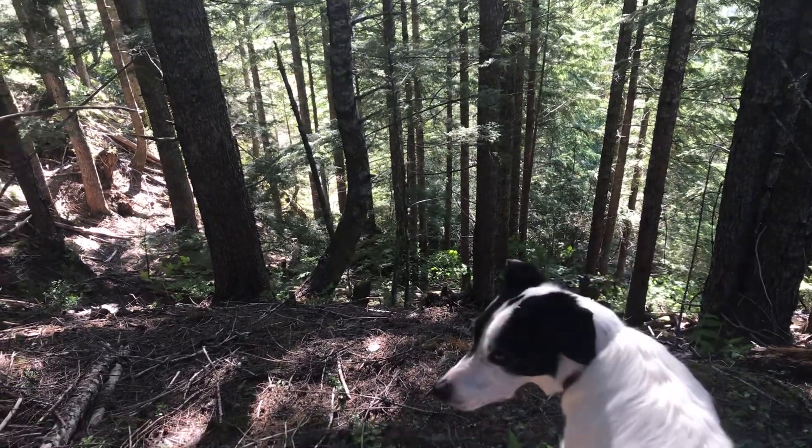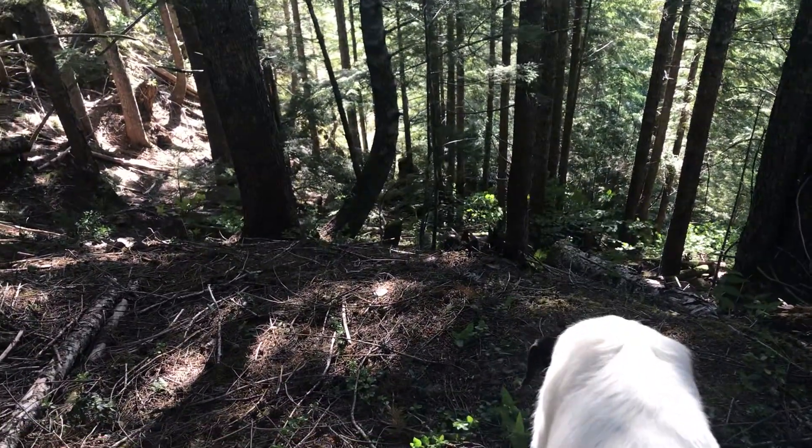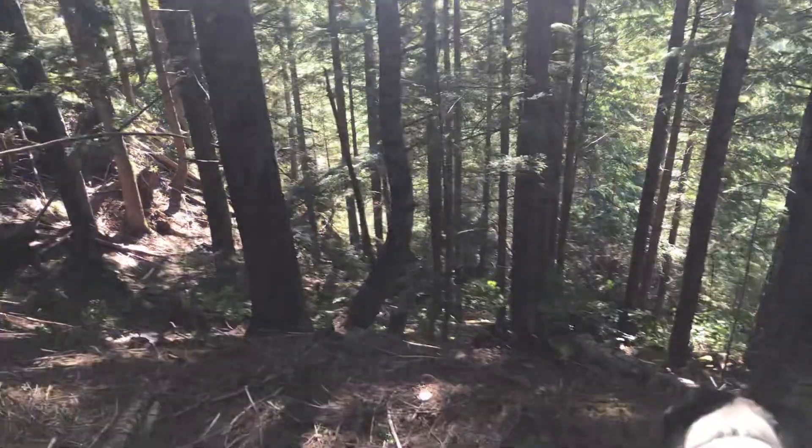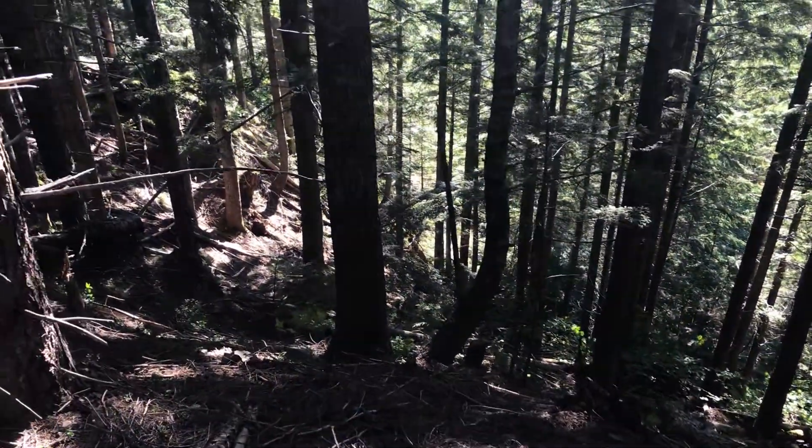Hey everybody, welcome back. So today I'm just hiking in the Pacific Northwest, got the pooch with, and I was checking out these trees.